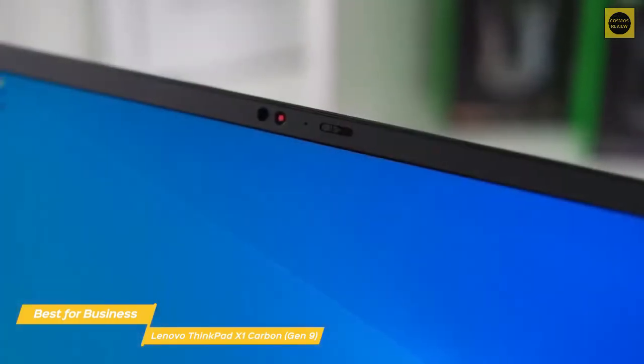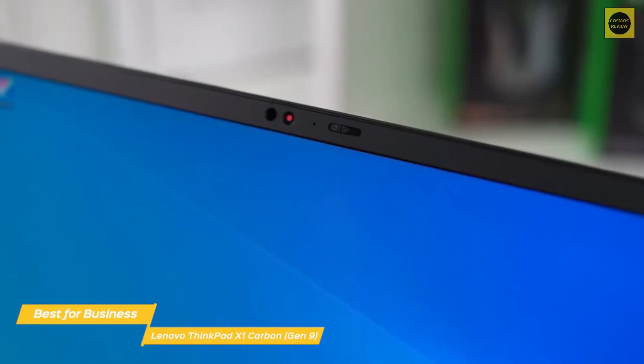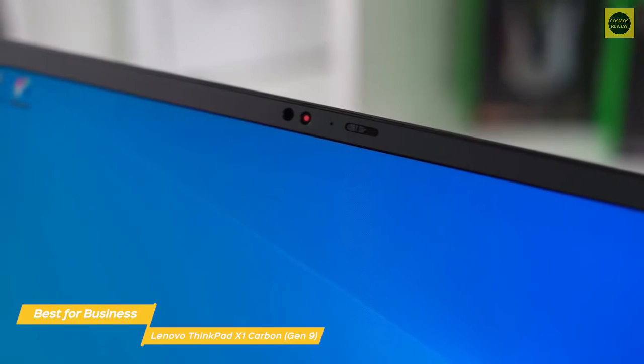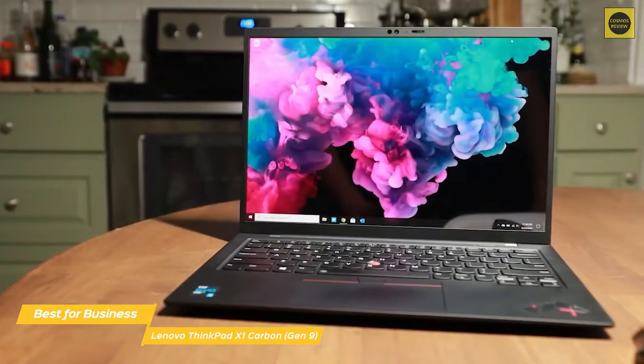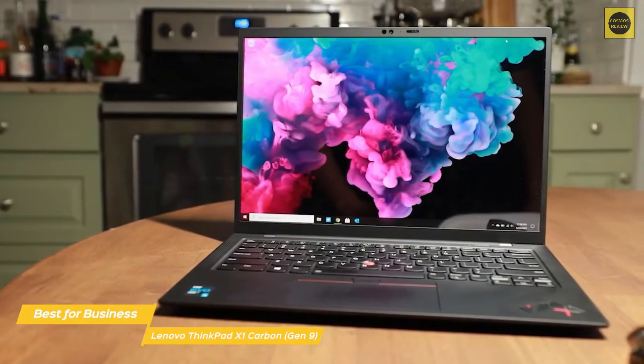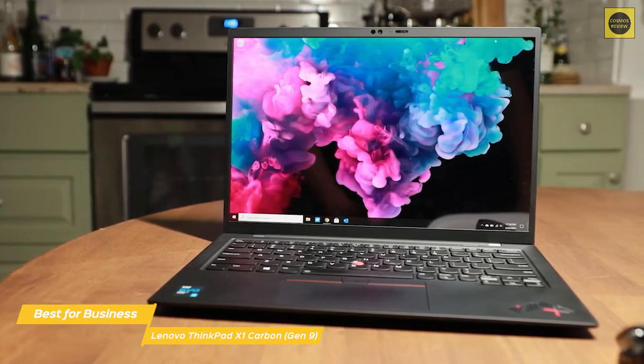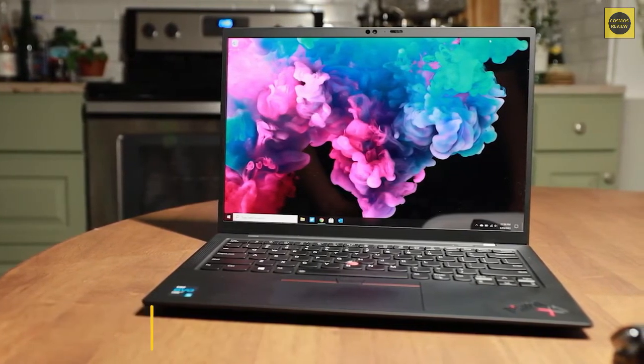If you're looking for a powerful ultrabook that's well-suited for business use, the 9th-generation Lenovo ThinkPad X1 Carbon is a solid choice. This laptop is built to last, offers several useful security features, and has the portability that makes it perfect for commuters, business travelers, or anyone who wants productivity on the go.